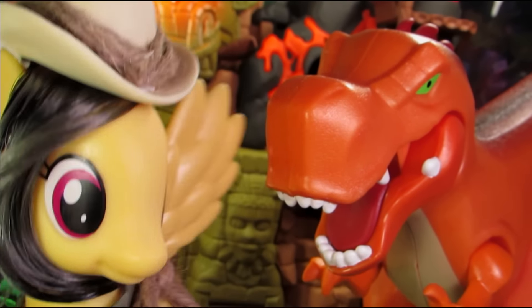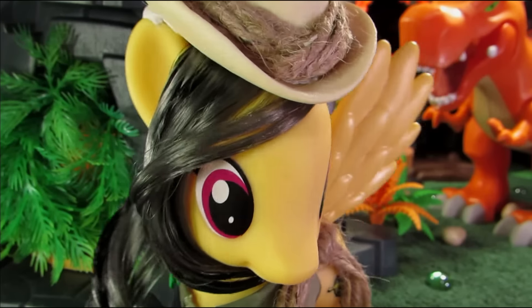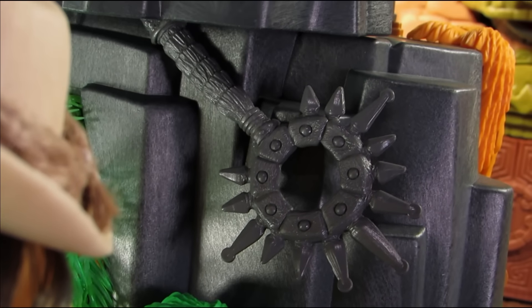Oh snap, run! And with that, Dude took refuge in the nearby quarry! This isn't good! And it's there she spotted an ancient staff amongst the rocks!